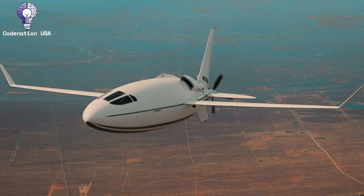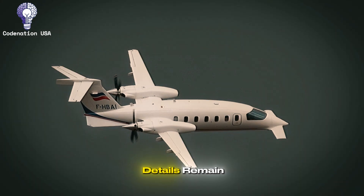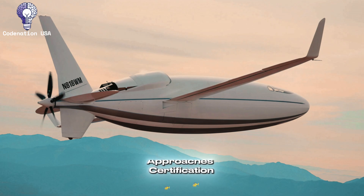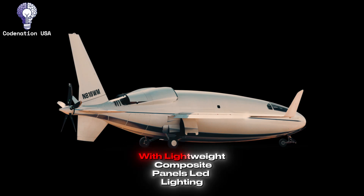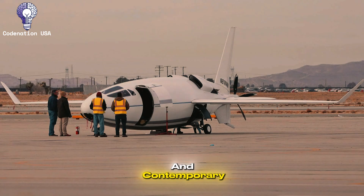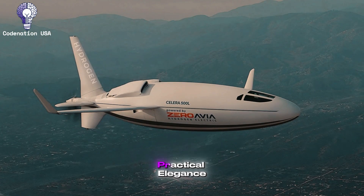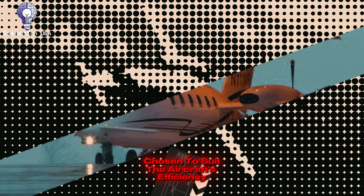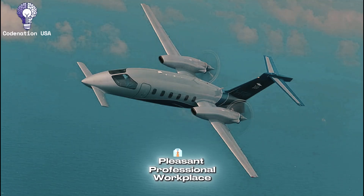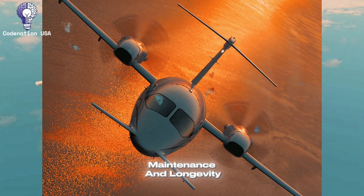Number 2: Interior Materials and Finishes. The Celera 500L embodies aviation's ideal of streamlined efficiency; however, exact interior finish details remain secret as the aircraft approaches certification. Early prototypes and advertising materials point to a clean, modern look, with lightweight composite panels, LED lighting systems, and contemporary textiles chosen for durability and weight savings. The emphasis appears to be on practical elegance rather than conspicuous luxury, with materials chosen to suit the aircraft's efficiency purpose while yet creating a pleasant professional workplace. Expect finishes that follow current aircraft design principles, with a focus on ease of maintenance and longevity.